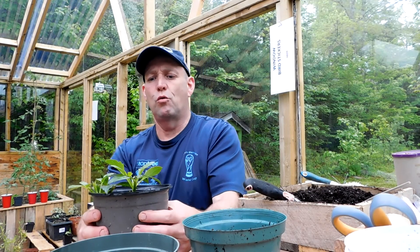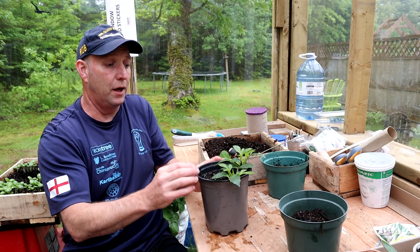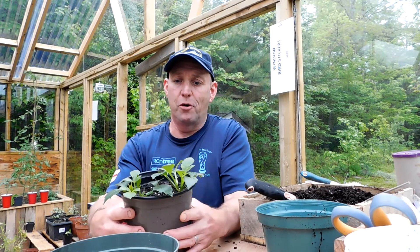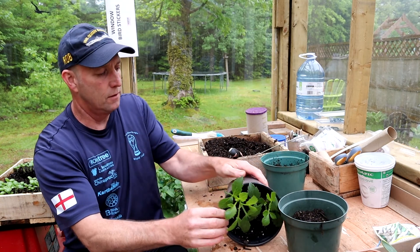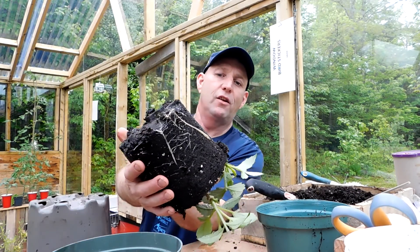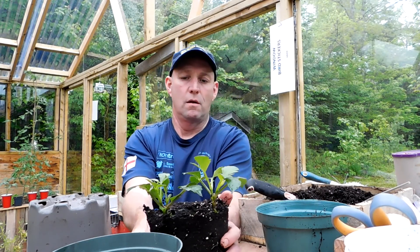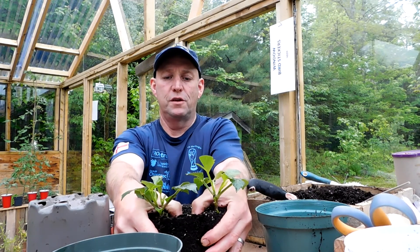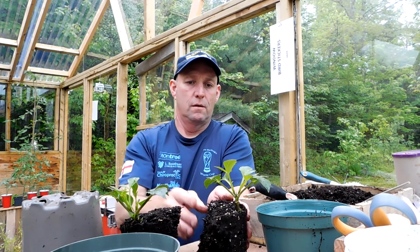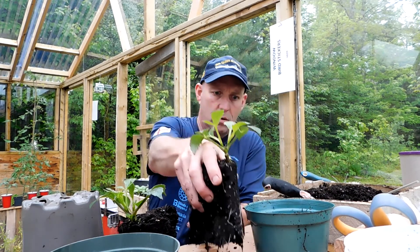Back to the case in hand — we've got these dahlia cuttings and we need to pop them up now and separate them so they can grow on a bit, and hopefully we should still get some actual flowers out of these dahlias. Let's get them out of the pot — this is the tricky bit. Look at that, lots of roots growing there — that is a fantastic sign. I'm just gonna break this up carefully between the two.